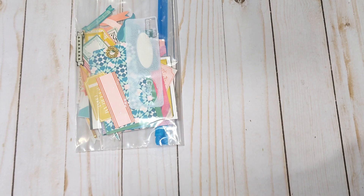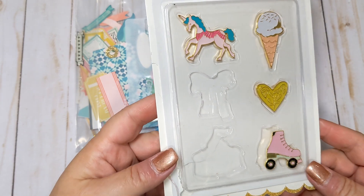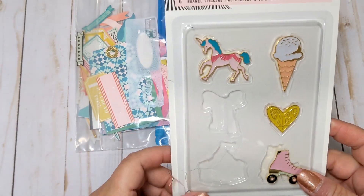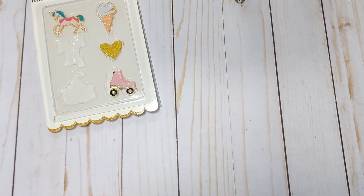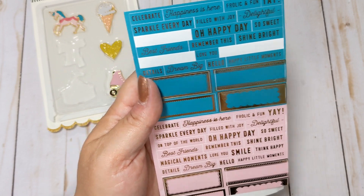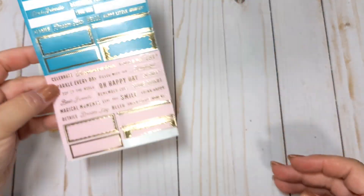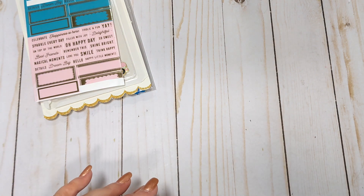She also had an open pack of the enamel stickers — two missing, which is totally fine and I can use these before I open up another pack. She had an open pack of the stickers and again I don't care if things are open. She was like, 'I'm surprised anybody wants to buy anything open,' and I was like, 'Oh no, I definitely do. I don't mind.'